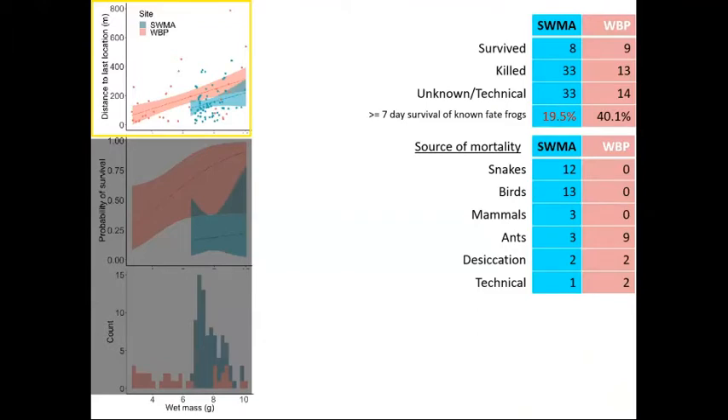We have very high mortality at the sites. Regarding movement, one of the things visible in the top graph is that the biggest frogs move farthest. And the biggest frogs also have the highest survival rates. So the largest frogs are typically moving the farthest distance from the release wetland and are the ones most likely to survive.